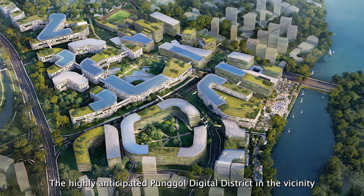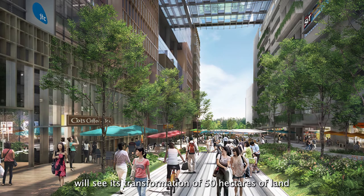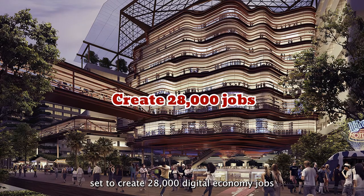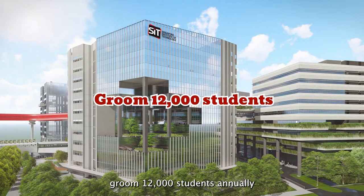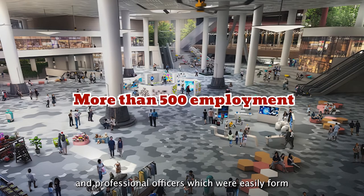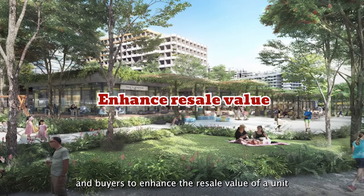The highly anticipated Punggol Digital District in the vicinity will see its transformation on 50 hectares of land, set to create 28,000 digital economy jobs, groom 12,000 students annually, and create more than 500 employment positions for faculty and professional offices — which will easily form the next wave of tenants and buyers to enhance the resale value of your unit.